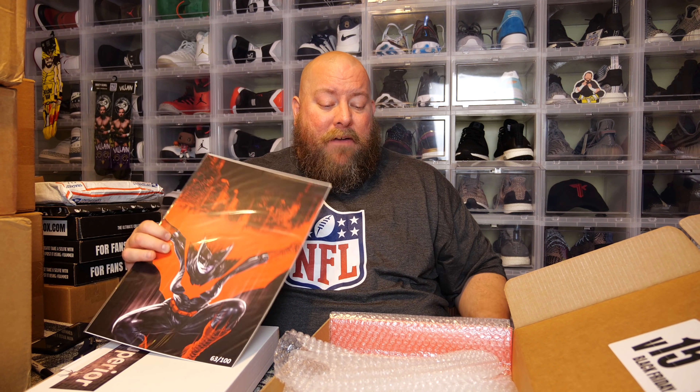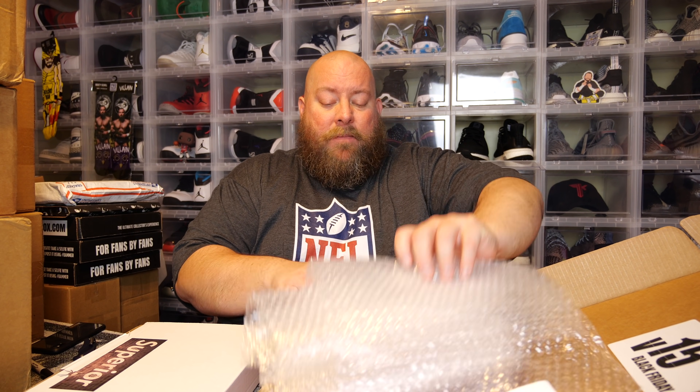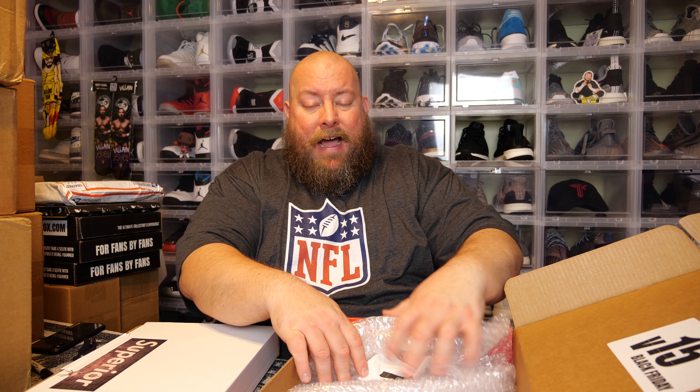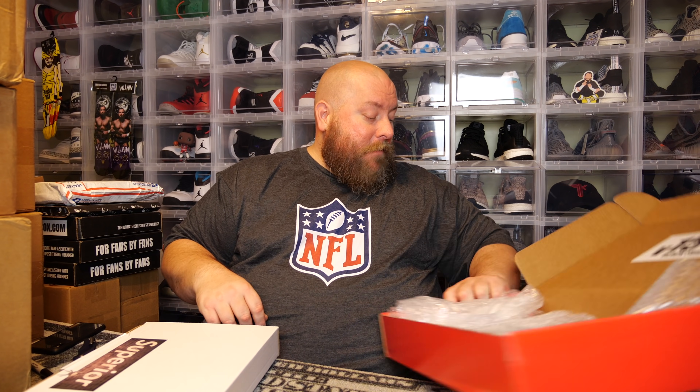I really like that art print. I do sell on an app called the Whatnot app where you can buy and sell collectibles — Funko Pops, sports cards, trading cards — with live auctions almost every single night. If you're an approved seller you can sell stuff like this, so this will probably be in my future auction. Make sure you follow me on Instagram and you'll find out when my next live auction will be.